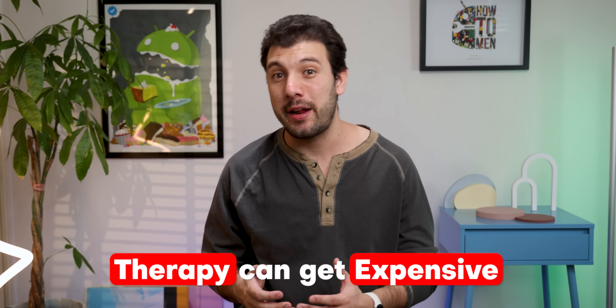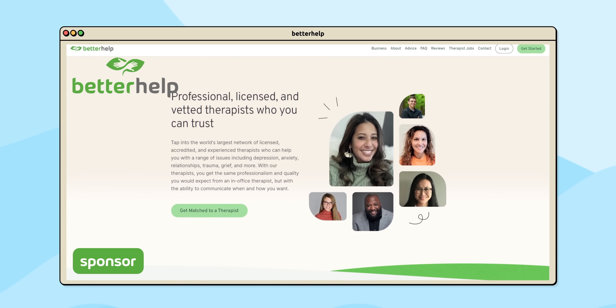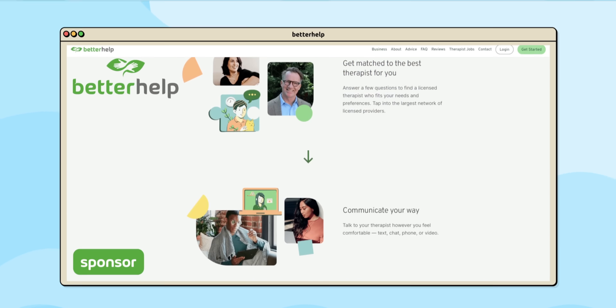One of the biggest things that I always try to keep in check is my mental health, and it wasn't always easy because therapy can get pretty expensive. But a great alternative is BetterHelp, the sponsor of this video, because they provide the best online therapy at an affordable cost.